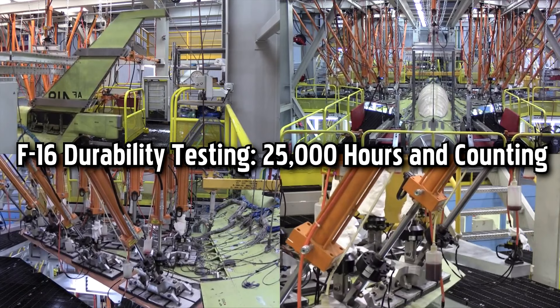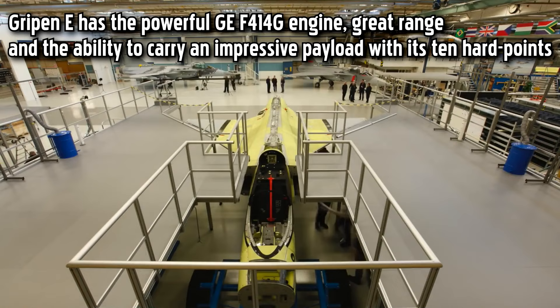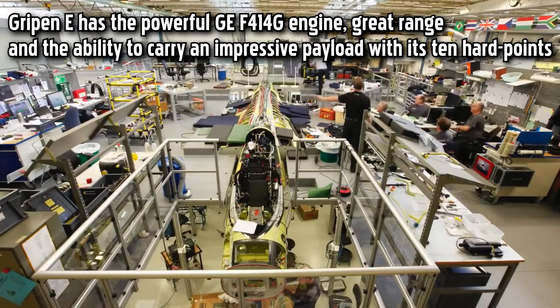This is footage from F-16 durability testing. The Gripen-E features the powerful GE F-414G engine, great range, and the ability to carry an impressive payload with its 10 hardpoints.